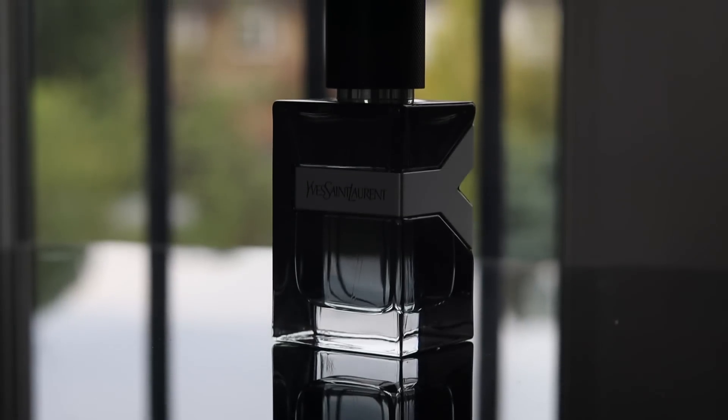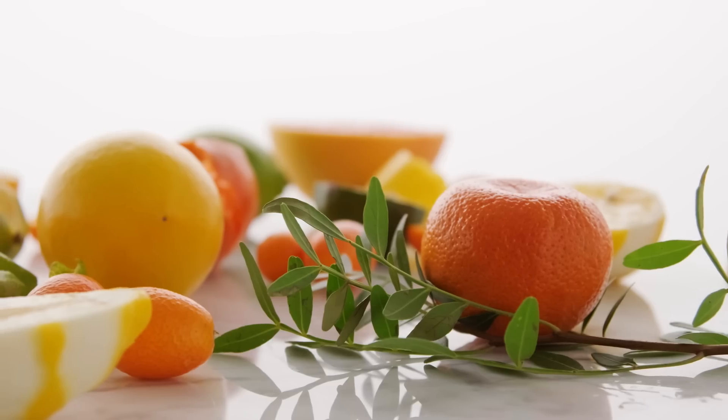Straight away, the sage kind of reminds me of the YSL Y line — specifically the newer flankers like Y EDP Intense. It has high-quality naturals with some designer mass appeal. I'm getting a little citrus, some smoke, some musks, and ambers. I'm surprised vetiver is not listed as a note here, because this smells like a high-quality vetiver oil is being used. Maybe it's just not listed in the note breakdown. It smells clean, sharp, zingy, fizzy, and balanced.